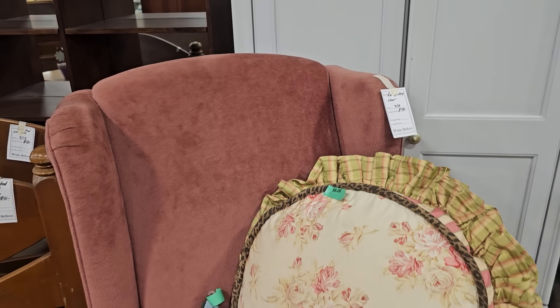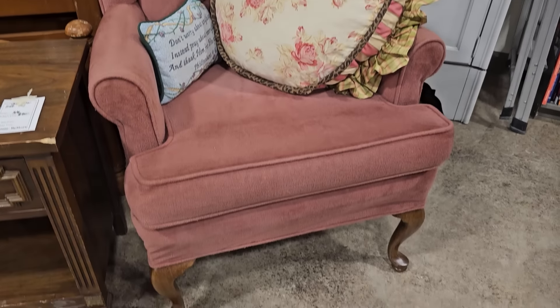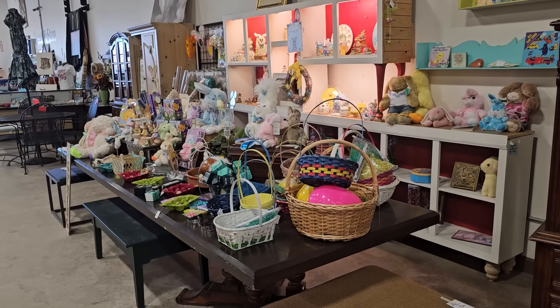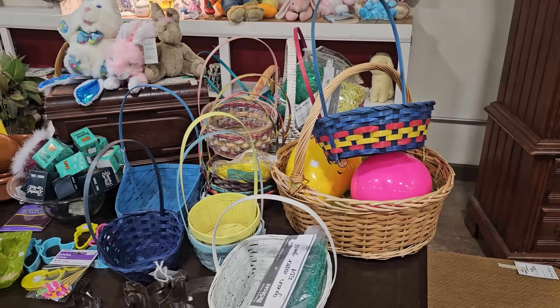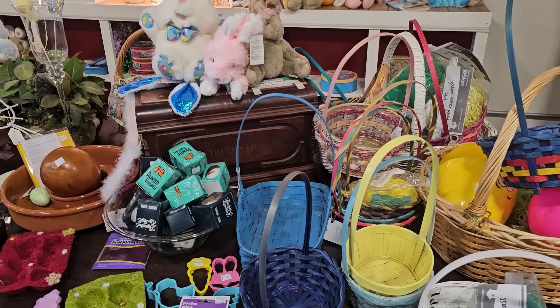We had to take a look at the chair they've got the pillow on — it's a really nice rose color, $48.00. They still have some Easter themed items here. I see tons of Easter baskets and stuffed bunnies. If y'all are looking to make an Easter basket for somebody, definitely check your ReStore.